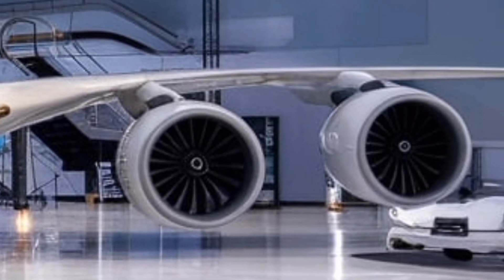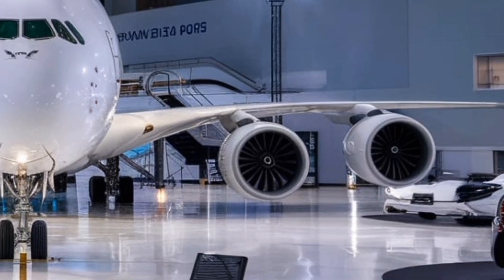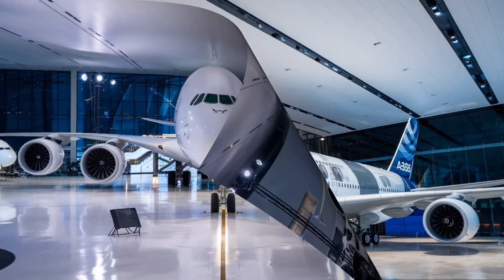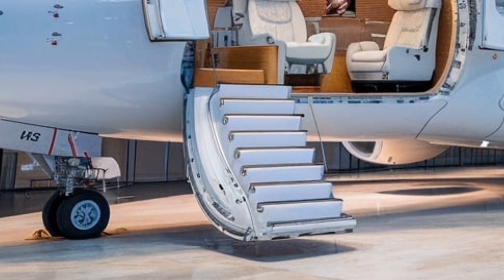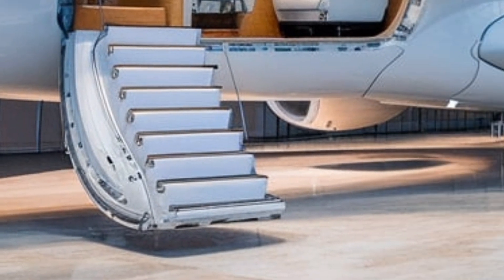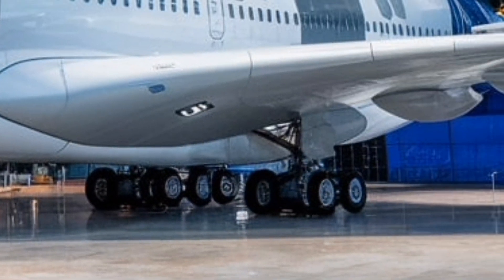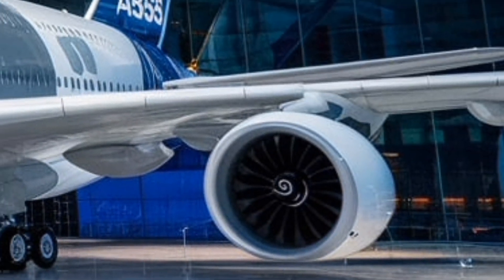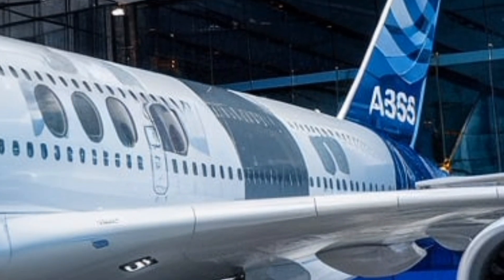The aviation industry shifted towards smaller, twin-engine aircraft that were more cost-effective for airlines to operate. With advancements in engine efficiency, lightweight materials, and hybrid technology, Airbus has solved these challenges, bringing back the A380 with a renewed focus on fuel efficiency, operational flexibility, and environmental sustainability.